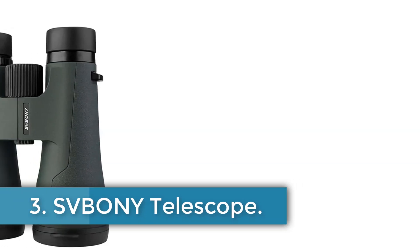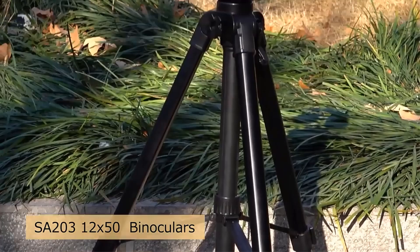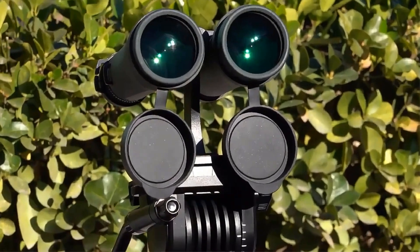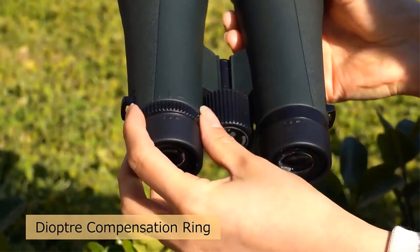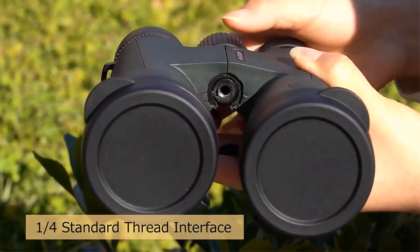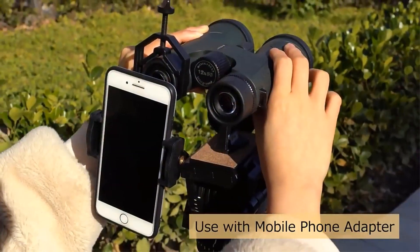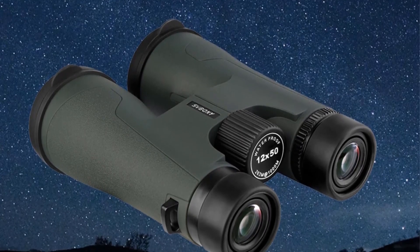Number 3: Sveboni Telescope. The Sveboni SA203 12x50 binoculars are a high-quality optical instrument designed for outdoor activities such as bird watching, stargazing, camping, hunting, and long-range observation. With a magnification of 12x and an objective lens diameter of 50mm, these binoculars offer a wide field of view of 88mm and provide a clear and detailed image. They feature BAK4 prism glass and are fully multi-coated for enhanced light transmission and brightness. Waterproof with an IPX7 rating, they include twist-up eye cups and a tripod adapter interface. The Sveboni SA203 12x50 binoculars are a reliable and versatile choice for outdoor enthusiasts and professionals alike.